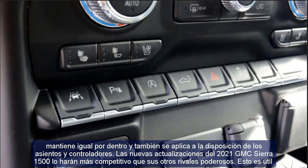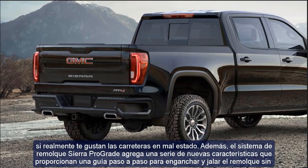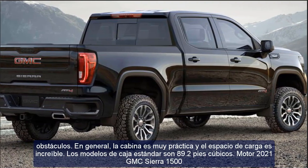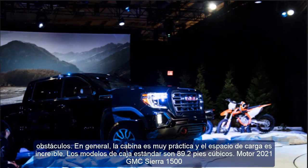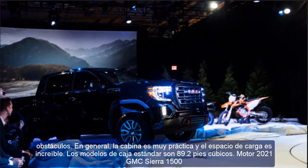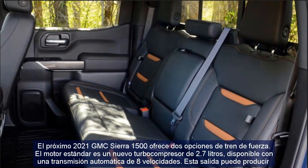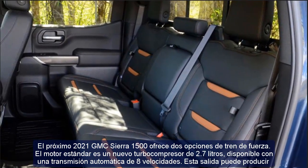The 2021 GMC Sierra 1500 offers two powertrain options. The standard engine is a new 2.7-liter turbocharged unit available with an 8-speed automatic transmission, producing up to 310 hp and 348 pounds of torque. The optional engine is the fifth-generation 5.3-liter V8, which also uses an 8-speed automatic transmission.